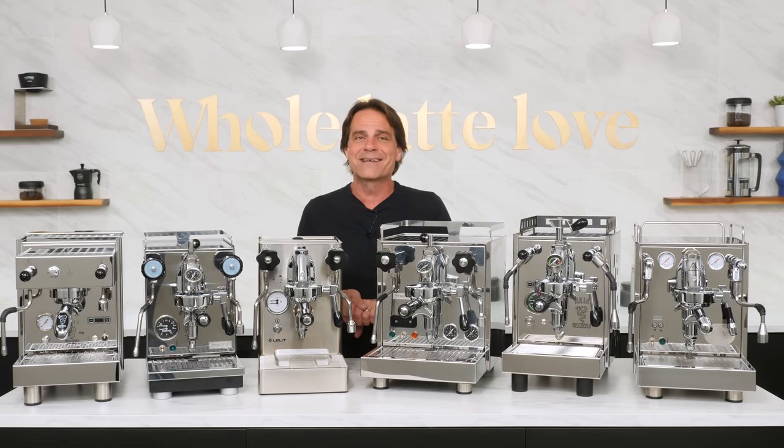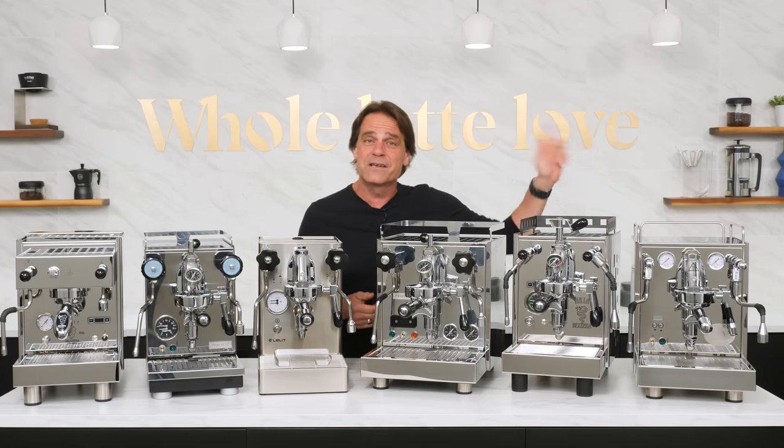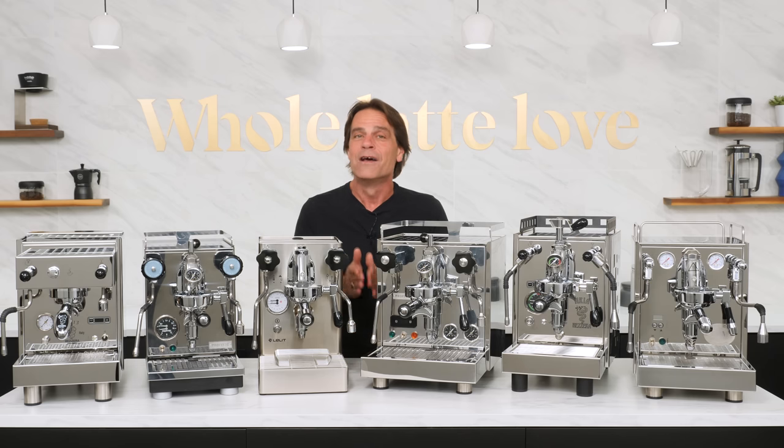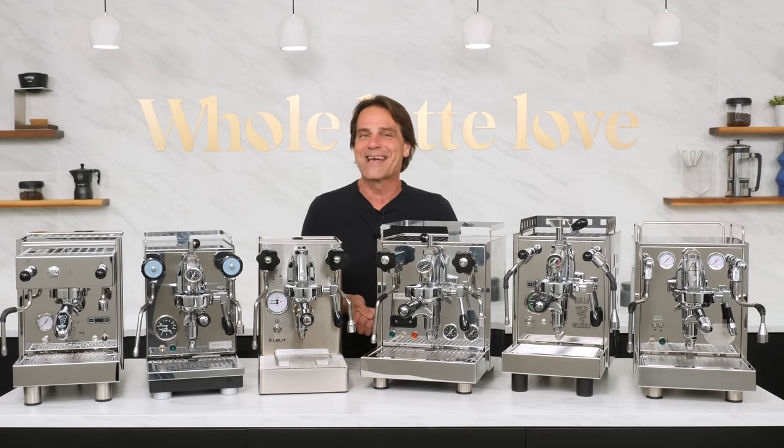Let's take a look at the machines, focusing on key considerations so you can quickly determine which is best for you. If you want more detail on these products, click the link in the description for in-depth videos or schedule a CoffeeCast for a personal demo and consultation.